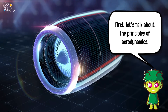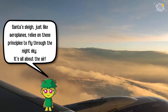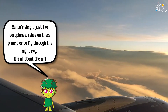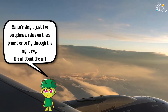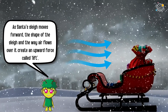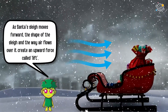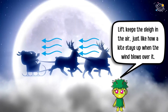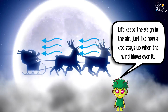First, let's talk about the principles of aerodynamics. Santa's sleigh, just like aeroplanes, relies on these principles to fly through the night sky. It's all about the air. As Santa's sleigh moves forward, the shape of the sleigh and the way air flows over it create an upward force called lift. Lift keeps the sleigh in the air, just like how a kite stays up when the wind blows over it.